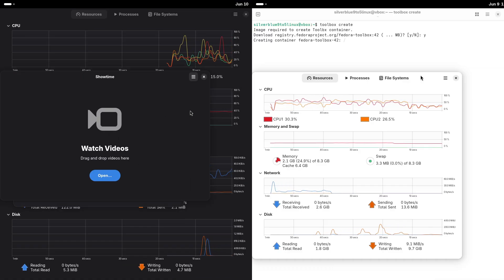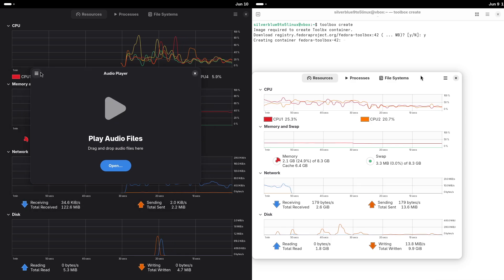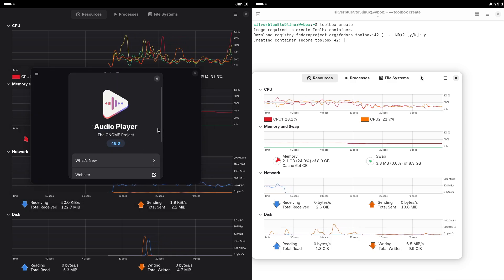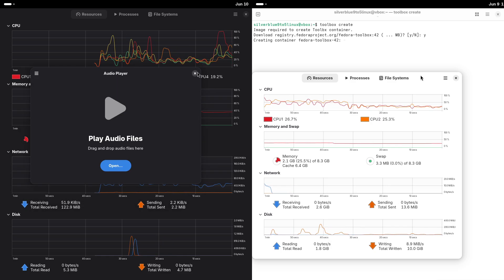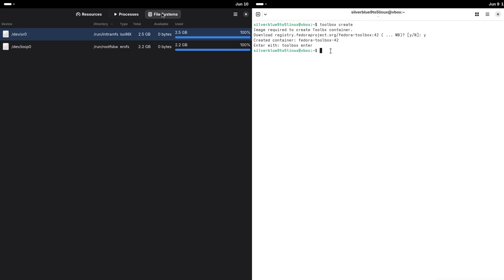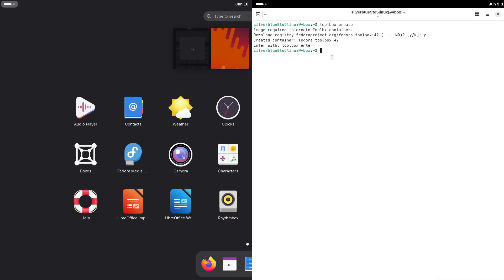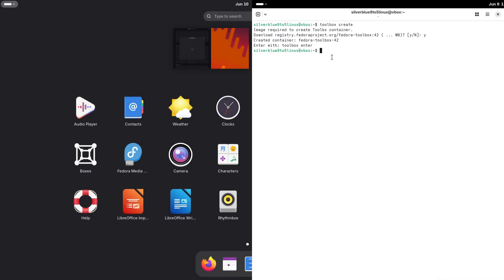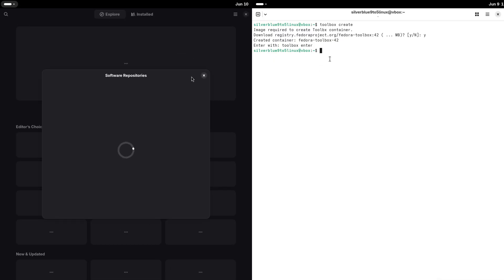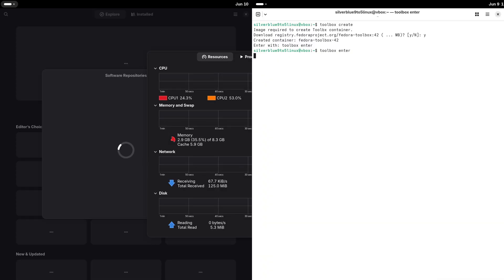For user experience: Silverblue is streamlined and GNOME-focused — simple, modern, and beginner-friendly. Workstation offers endless possibilities — pick your desktop, pick your setup, make it yours. For performance: both are snappy, but Silverblue's lean design might edge out on older hardware, avoiding the overhead of heavy customization. Workstation holds its own, especially if you optimize it.